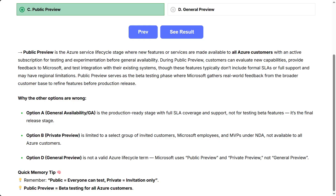Option D, general preview, is not a valid Azure lifecycle term. Microsoft uses public preview and private preview, not general preview.